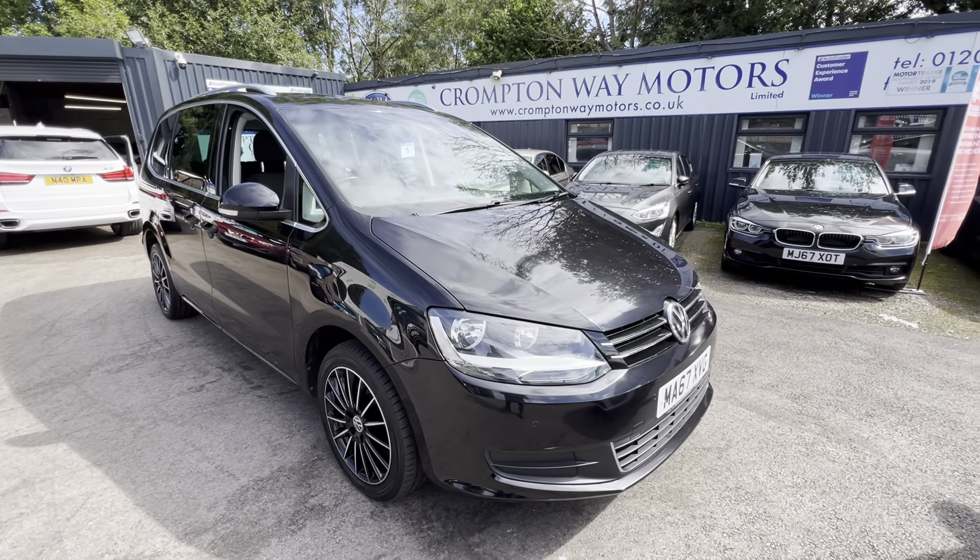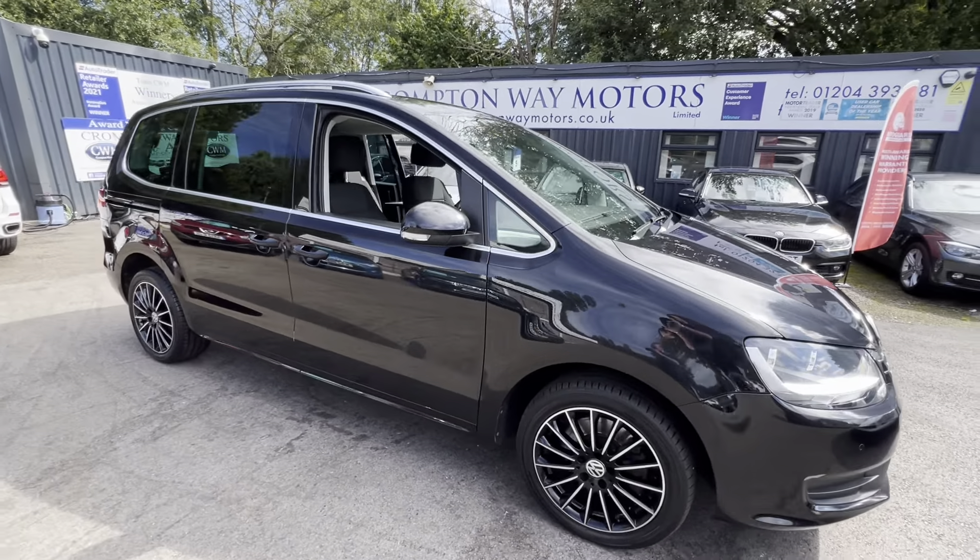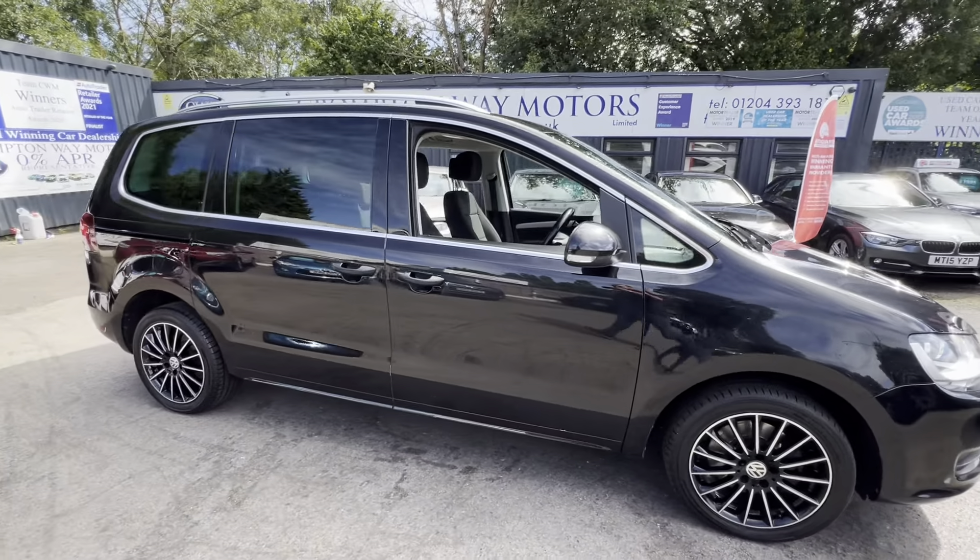Just arrived at Crompsonway Motors — this is a 2017 Volkswagen Sharan, SE Nav model. It's a two-litre turbo diesel with DSG automatic gearbox. The car has some great space, 17-inch alloy wheels, and front and rear parking sensors with a rear camera.